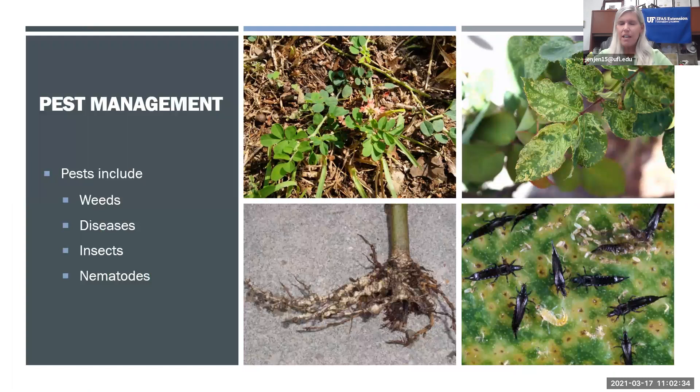Let's talk about pest management. First, let's define what a pest is. A lot of people think pests are just insects, but pests go way beyond that. They include weeds, diseases of plants, insects, and also nematodes. Nematodes are unsegmented roundworms that live in our soil — almost invisible to the unaided eye, but they cause a lot of damage. They feed on roots, causing them to become swollen, limiting water and nutrient uptake until the plant dies.